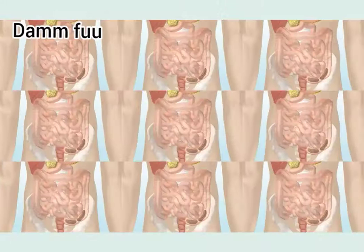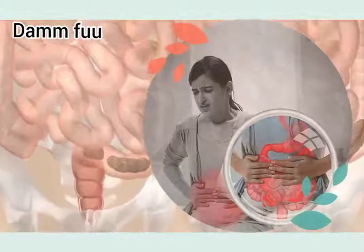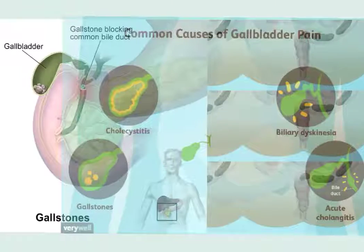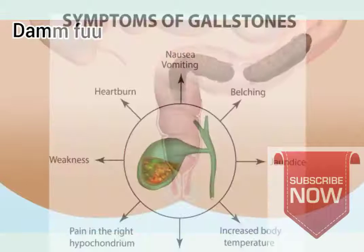Similarly, if cirrhosis occurs in the liver, pigment stones form. Women have more gallstones than men. People who take cholesterol medications are also more likely to develop gallstones.